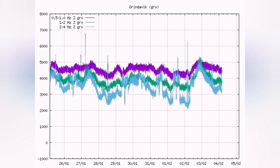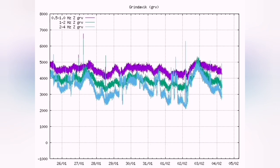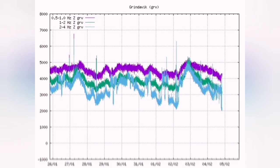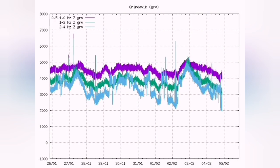The earthquake chart shows the tectonic movement of the plates opening up to make way for the magma to rise. The blue line represents tectonic activity and the purple line represents magma movement. It has now reached the level it was at just before the January 14 eruption — we may have an eruption.